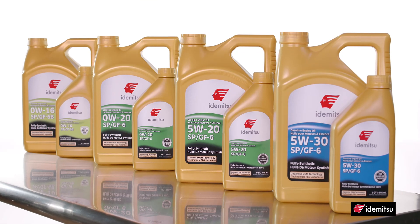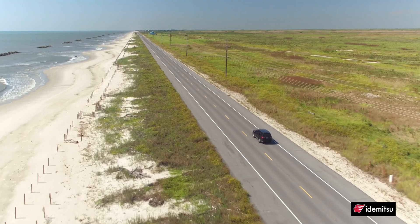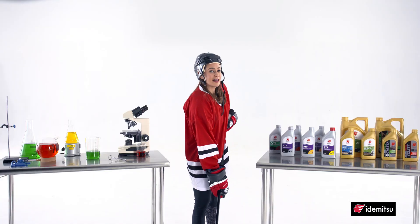Idemitsu oils have been manufactured to provide protection against friction, wear, oxidation, and deposits, which will keep your engine running at peak efficiency for as long as you own your car. And that, my friends, is what I call icing on the cake.